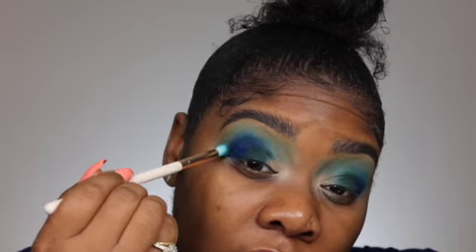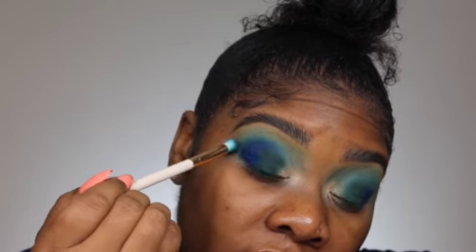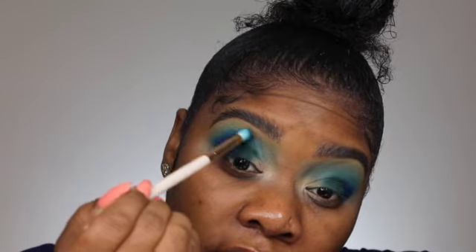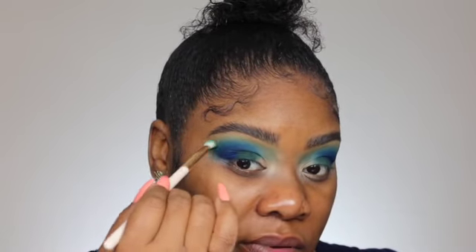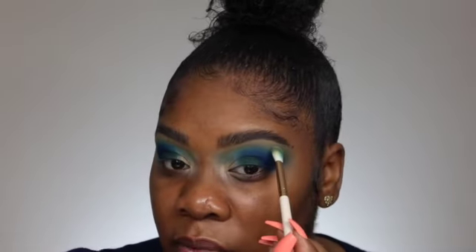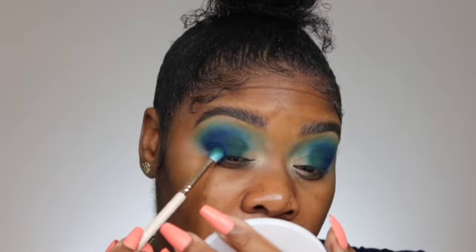Blend it out using a very light hand so that the color doesn't get everywhere too quickly. Gradually blend back and forth between the brushes. If it gets too dark near the brow, go back in with the lighter shade to tone it down. Now we're going to overlap the green On the Prowl with the blue — go back into the blue shade, knock off the excess, and blend the two together right at the corner.